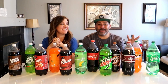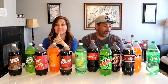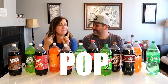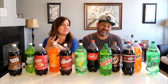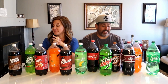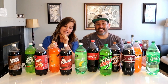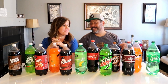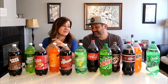Welcome to another name brand versus store brand taste test. Today we brought out the soda — soda pop, pop, coke — what do you call it? Let us know down below: do you say pop, soda, soda pop, or coke? We're going to try out some of the top brands against the generic store brand — in this case, Signature Select — and we're going to see which one we like best. We'll be blindfolded, and we're not huge soda drinkers, so we'll see how this goes.